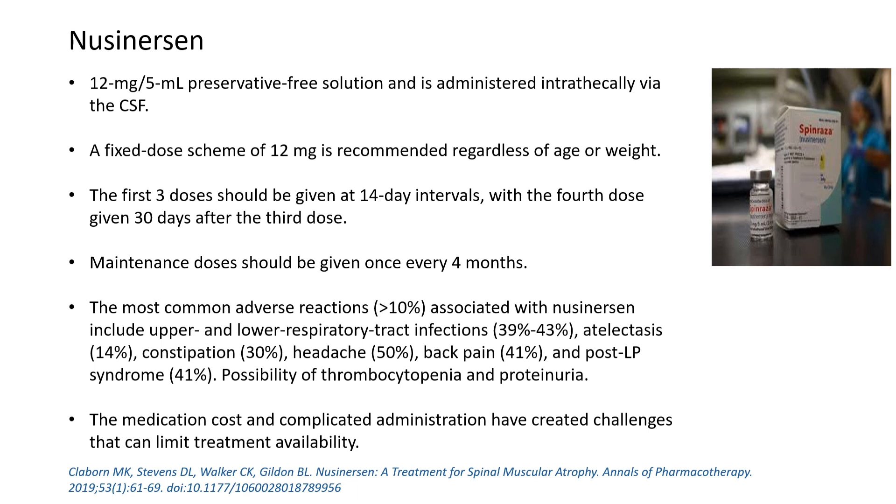Common reactions reported include upper respiratory tract infections, lung atelectasis, constipation, back pain, and post-lumbar puncture syndrome — all minor side effects reported in nusinersen studies.